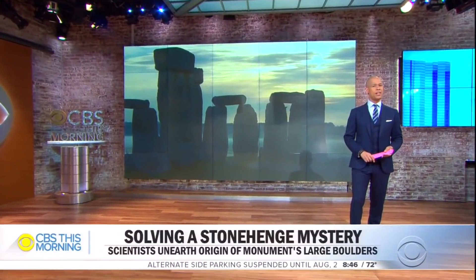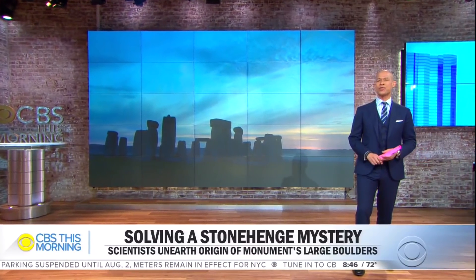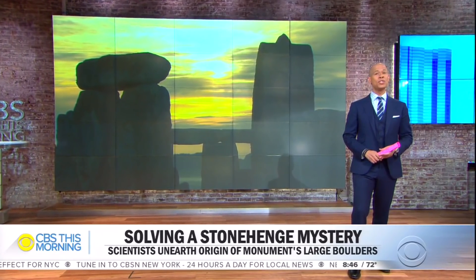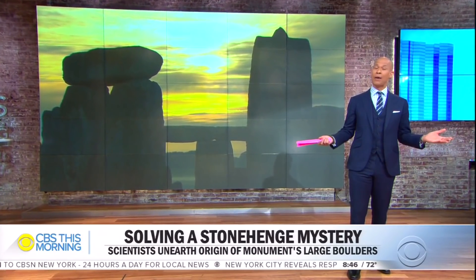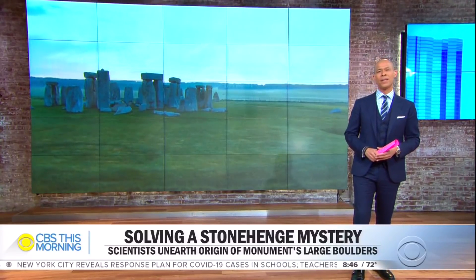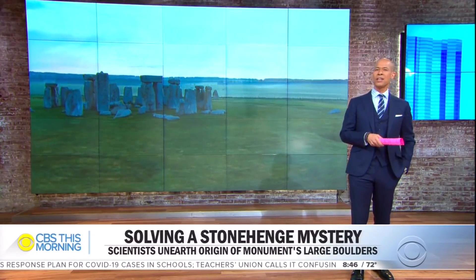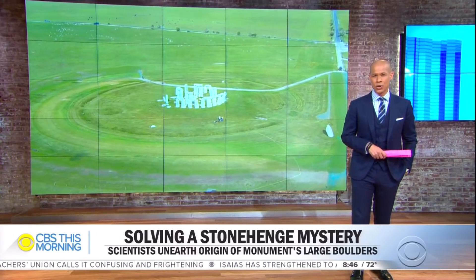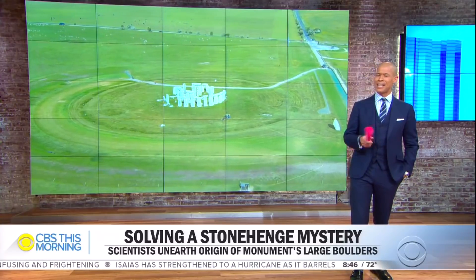The Neolithic wonder in southern England known as Stonehenge has puzzled historians, archaeologists, and curious tourists for centuries. Questions surrounding the iconic monument have been elusive, including how it was built, why, and where did the towering sandstone boulders come from? Now, on that last question, the origin of the stones may finally have been solved. Ian Lee shows us the breakthrough with an American connection.